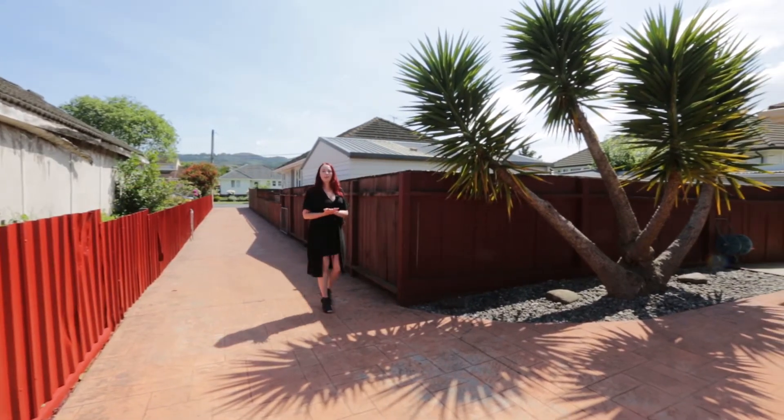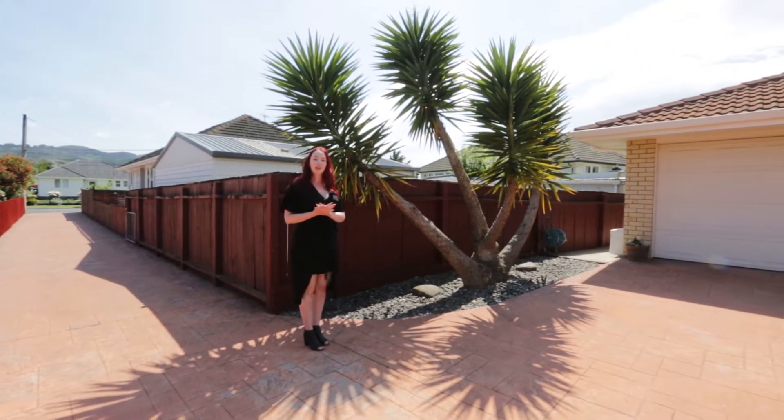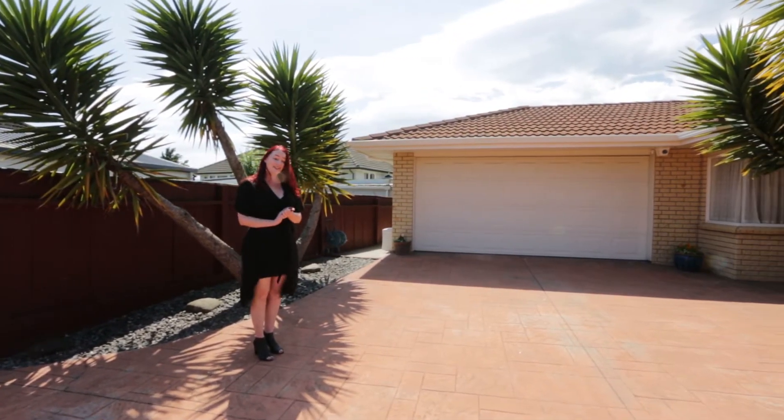Hi, I'm Rachel from Professionals Blundorn Mark Upper Hutt. I'm here to show you the property at 43A Sheridan Crescent here in Trentham, Upper Hutt. We have a three bedroom, low maintenance, no grass to mow. Let's go and take a look.